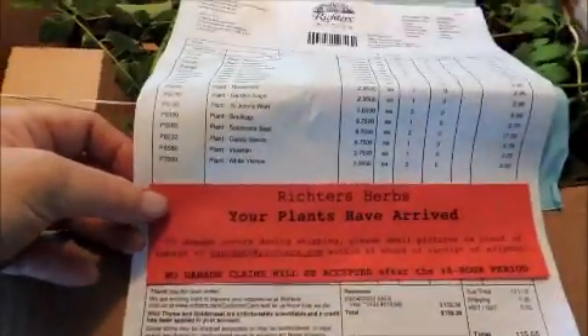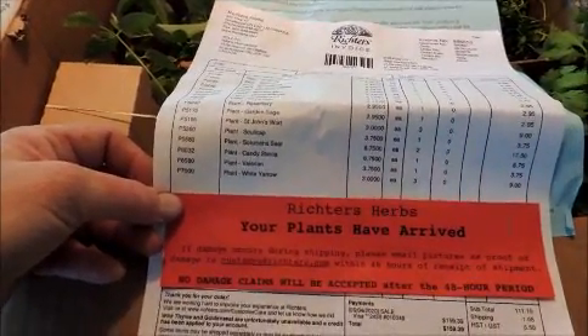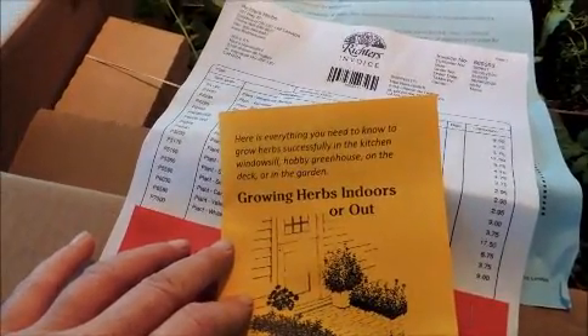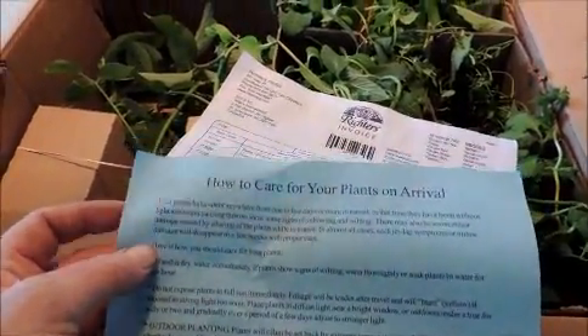Here's all the stuff I ordered and how to care for the plant. 'Your plants have arrived.' If damage occurs during shipping, please email pictures and proof of damage to customerservice@richters.com within 48 hours of receipt of shipment - no damage claims will be accepted after 48 hours. Here's everything you need to know to grow your herbs successfully in the kitchen, windowsill, greenhouse, on the deck, or in the garden. Very nice, Richters.